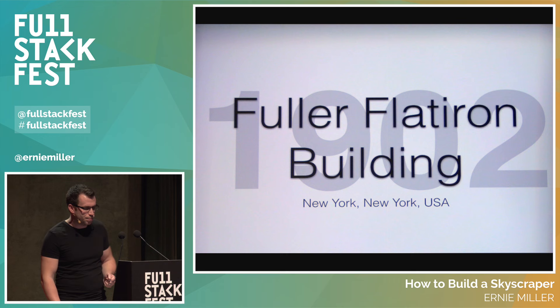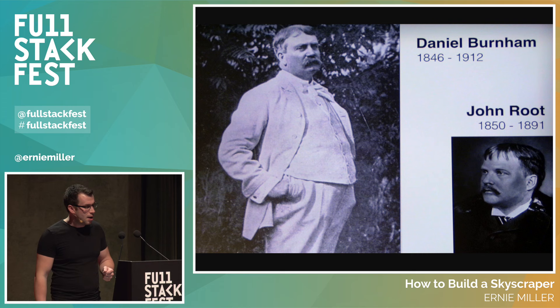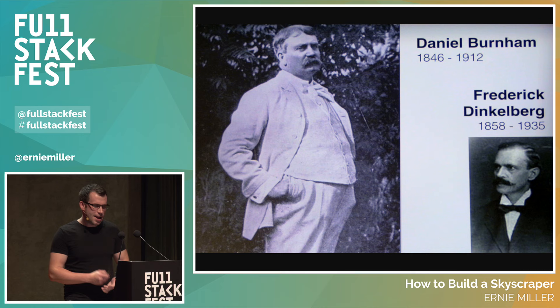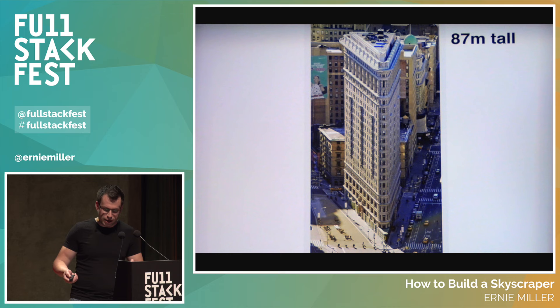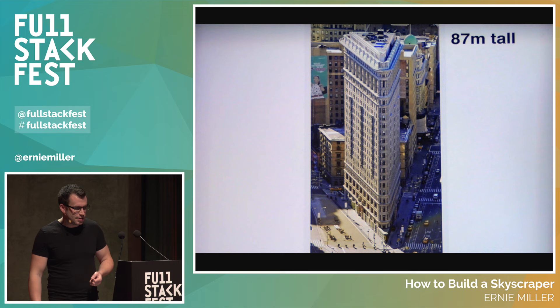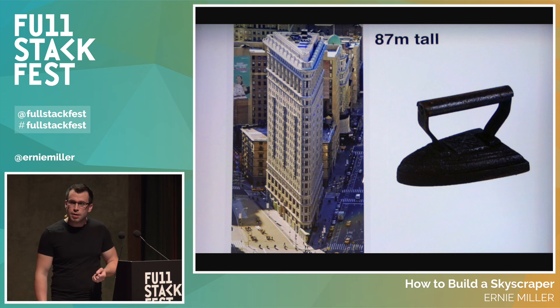The Fuller Flatiron Building was built in New York in 1902. Daniel Burnham was still involved, but his partner John Root had passed away during construction of the Monadnock, so he brought on Frederick Dinkelberg — great name — to design it. It's 87 meters tall. It was originally supposed to be named the Fuller Building after recently deceased architect George A. Fuller, but locals insisted on calling it the Flatiron because it resembles a clothes iron — what they called a flatiron in the day. At the front tip, the building is only two meters wide.